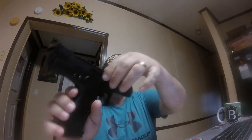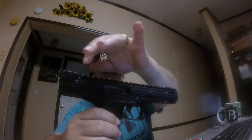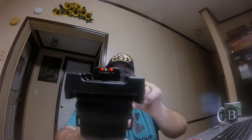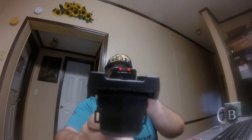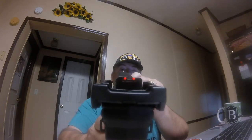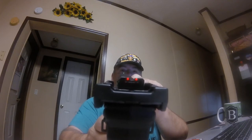It holds 33 rounds of 22 long rifle. It's a polymer pistol. You got ambidextrous safeties, a slide release, side ejection port, a rear charging handle like you charge an AR, and some beautiful sights. The pistol is empty, by the way.